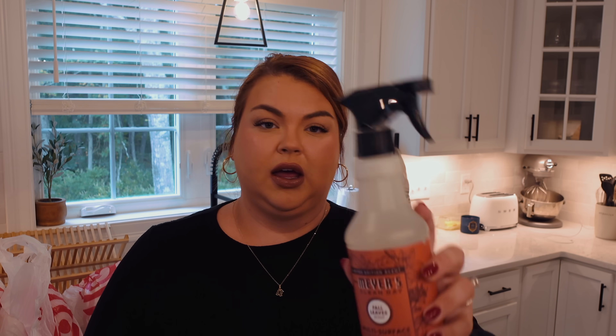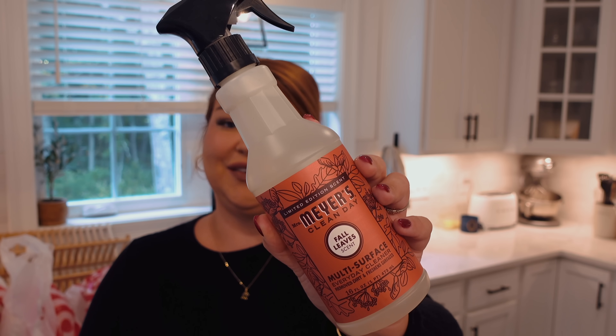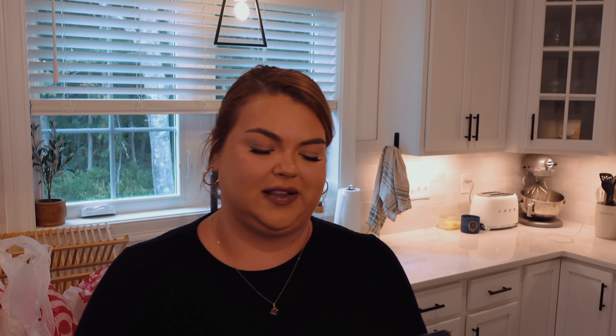For the next couple months — October, November — I always typically grab one of these, and I haven't grabbed one yet this year. The Meyers Fall Leaves cleaning spray. I love a seasonal scent, so I'm excited to put this out instead of our usual cleaning spray. I'm constantly wiping down the counters, so I go through a lot of cleaning spray. We usually do the concentrated one and add water, but just for the season I wanted to grab it.